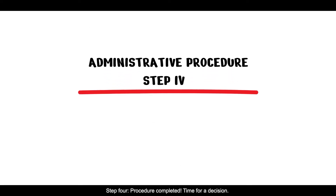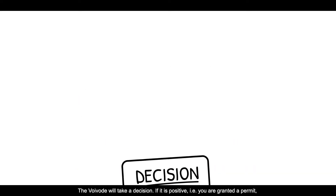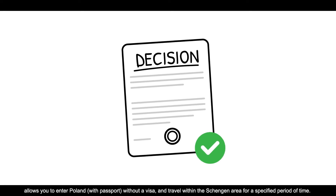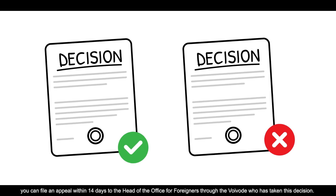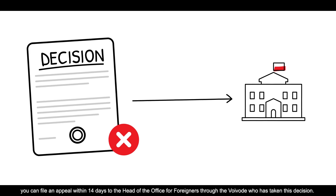Step 4: Procedure completed — time for a decision. The Województwo will take a decision. If it is positive, that is, you are granted a permit, you will also be issued a document called a residence permit that confirms the legality of stay, allows you to enter Poland with a passport without a visa, and travel within the Schengen area for a specified period of time. If your application is rejected, you can file an appeal within 14 days to the head of the Office for Foreigners through the Voivode who has taken this decision.